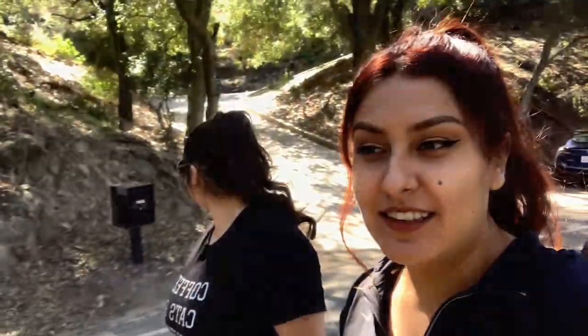Hey guys, welcome to another video of my Vida Loca. Today we're going hiking and Steph is with me again. We're in Malibu — just kidding about the booze — but yeah, we're at Tuna Canyon or something like that. I'll let you guys know the name of the hike, but it shouldn't be very long, about two miles or so. It's gonna be cute.